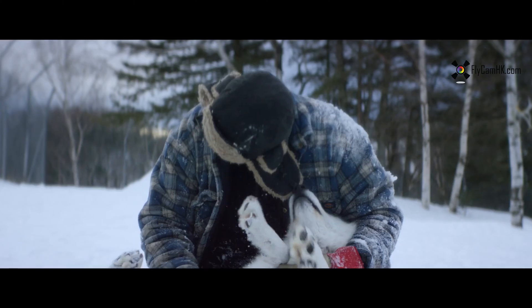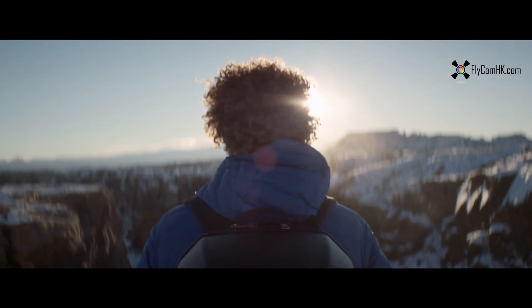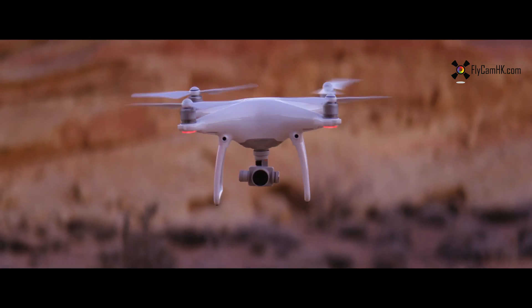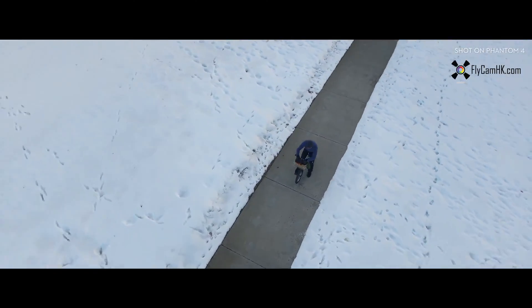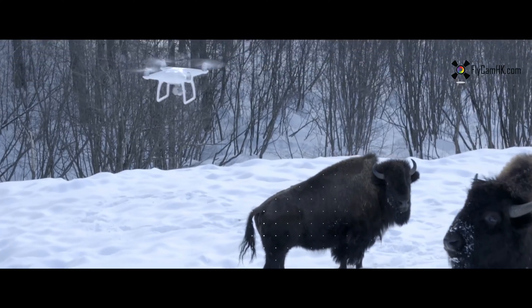Philosopher Immanuel Kant said all of our knowledge begins with the senses. For the Phantom 4, the same exact thing. We've added four sensors like eyes in front and underneath that do sonar detection and point cloud stereoscopic recognition. It can see everything in front of it from nearly 50 feet away and over 30 feet underneath it. Obstacles like trees, rocks, bison — it hits the brakes, full stop.